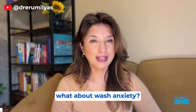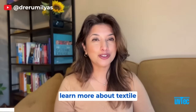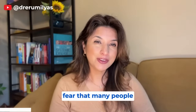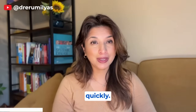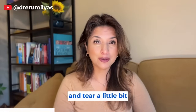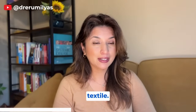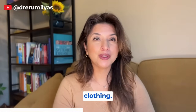Have you heard of wash anxiety? It's a fear that washing your clothing will age it too quickly — and that's a genuine concern, because if you don't wash it the right way, you can start seeing signs of wear and tear faster. Signs of clothing aging include shrinkage, color fading, pilling, and changes in the textural feel of the textile. There are ways to reduce the chances of this happening.